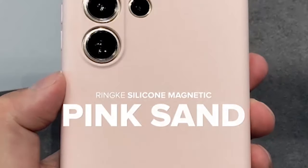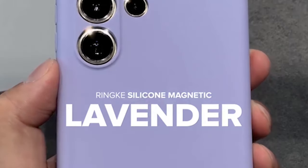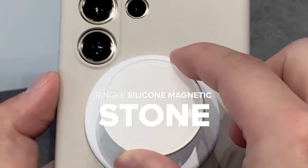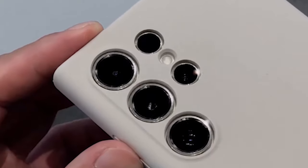So that was the video about the three best Samsung Galaxy S24 Ultra Silicon Cases 2024. All the links are given in the description, do check them out. If you enjoyed the video, be sure to hit the like button and subscribe to our channel for more videos. Thank you.